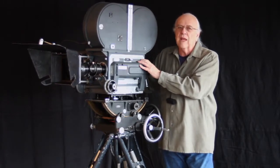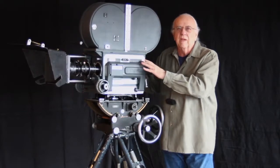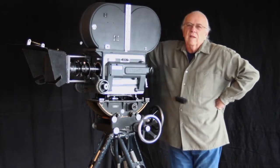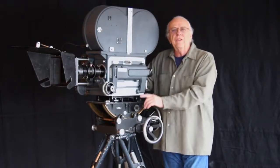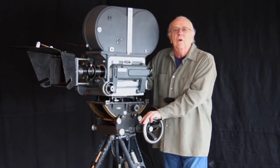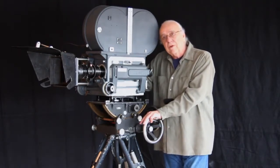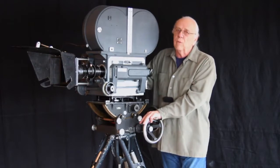Mitchells were the cameras used on every major motion picture. They were used on an amazing number of TV shows, even after video cameras were the norm. Mitchell BNCRs shot every major studio Oscar-winning picture for 40 years. They shot most TV series Emmy winners for at least 20 years.